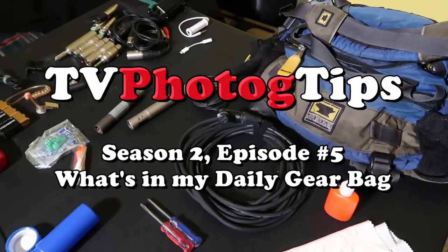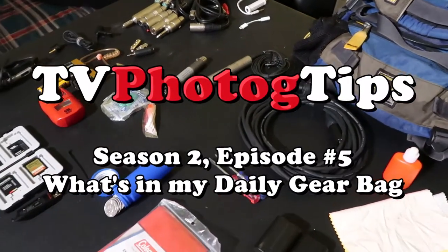Hey everyone, Phil here with some more TDFO Talk tips. Today we're talking about what's in my gear bag. I hope you're doing well. I'm excited to show you this tip — not necessarily for the tip itself, but because since I switched to more of a YouTube format, this is the first request I've had. My request comes from Brett, who said he would love to see what I keep in my everyday bag as a FOTOC. So here we go.